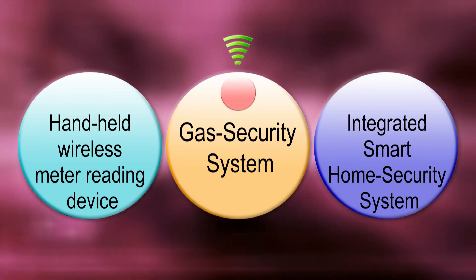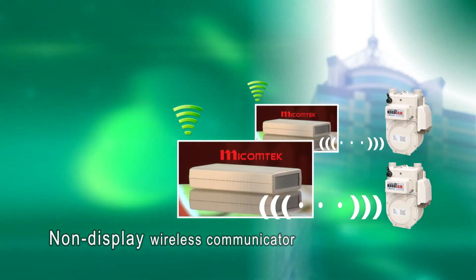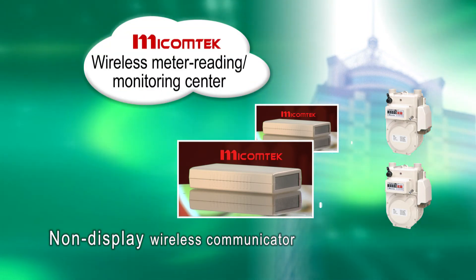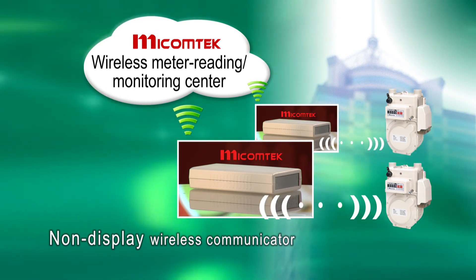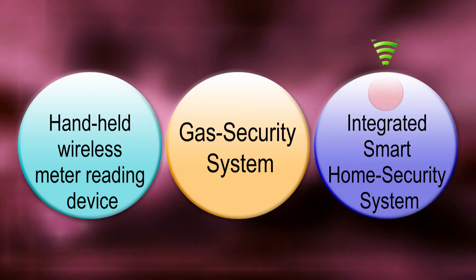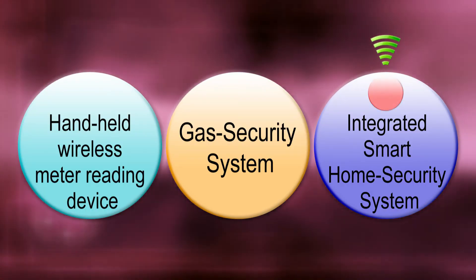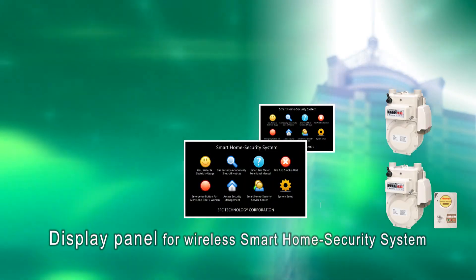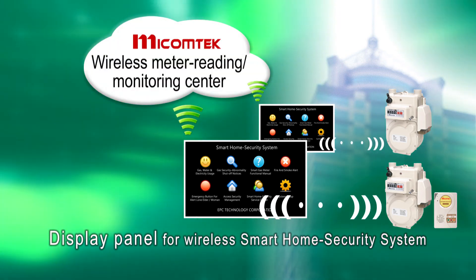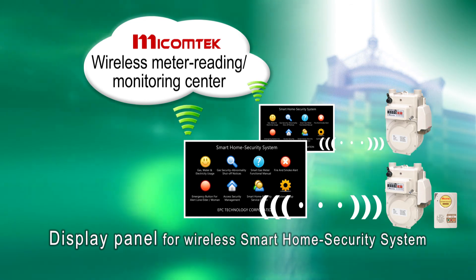Second, the gas security system contains a non-display wireless communicator installed in the user's home to send meter reading results and safety messages back to the smart home security center via Wi-Fi or fiber optic network, helping to lower the cost of manual meter reading. Third, the integrated smart home security system features a wireless display panel installed in the user's home to send meter reading results along with safety messages to the smart home security center via Wi-Fi or fiber optic network.